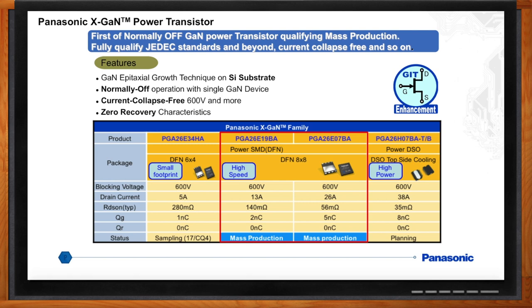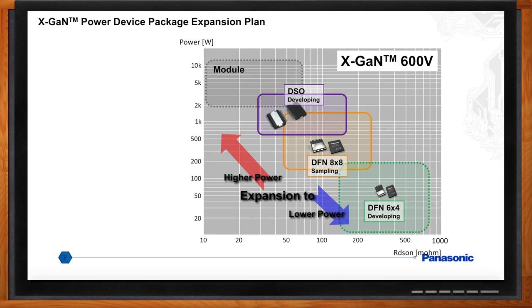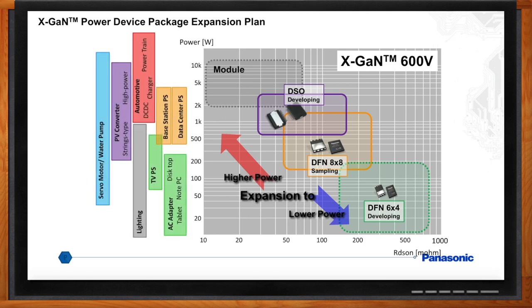Where would I use these different devices? Panasonic's focus has been on 600-volt rated GaN devices used for AC-to-DC power supplies, inverters, and high-voltage DC-DC. Our current products and plans for 2018 will cover a wide range of power from 45-watt small AC adapters up to around 3 kilowatts, for customers looking for high efficiency and high power density in data centers and light industrial applications.